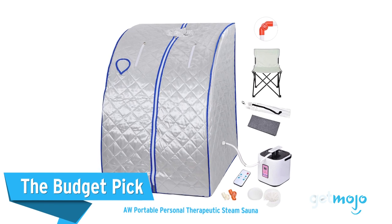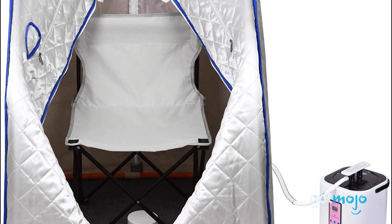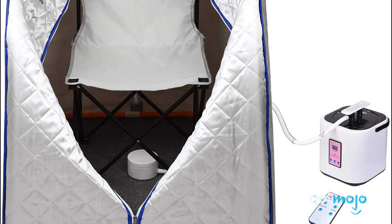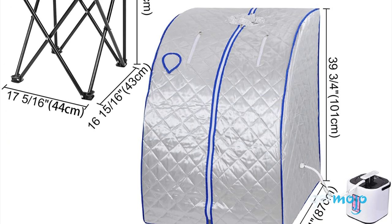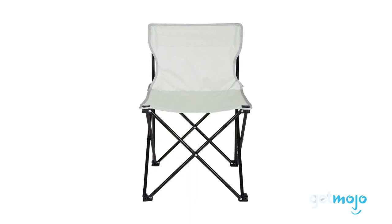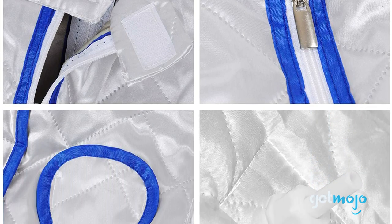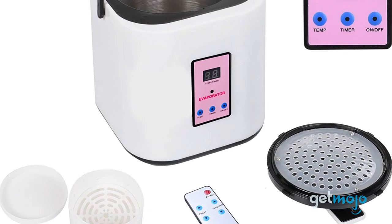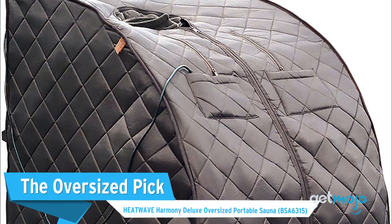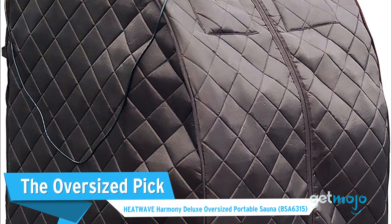The Budget Pick: AW Portable Personal Therapeutic Steam Sauna. While this entry may be one of the cheapest options on the market, it certainly doesn't lack a wealth of features and impressive performance. Using steam heat, much like the Durherm sauna, this sauna even comes with a convenient folding chair. There are also zip-down holes for your hands, allowing you to adjust settings with a wireless remote controller, read a book, or just fool around on your phone.